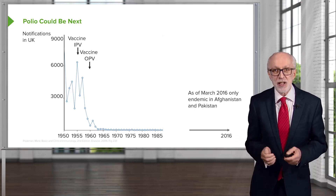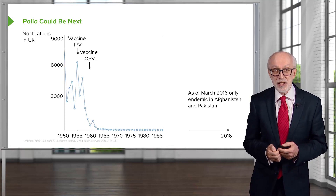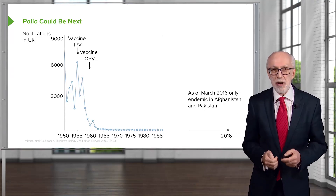The hope is that in the very near future, polio will be completely eliminated and join smallpox and rinderpest as a disease that has been eliminated by vaccination.